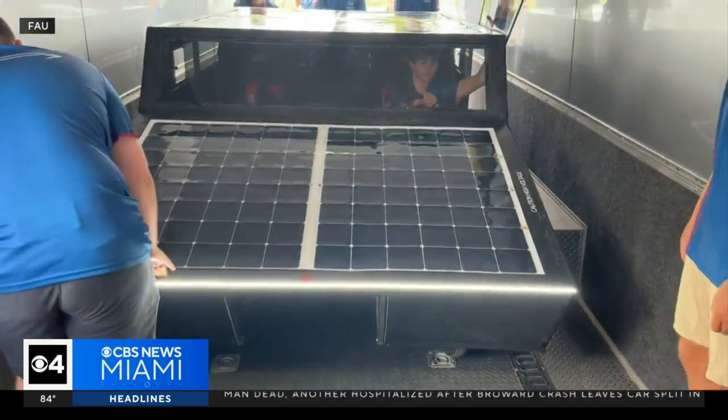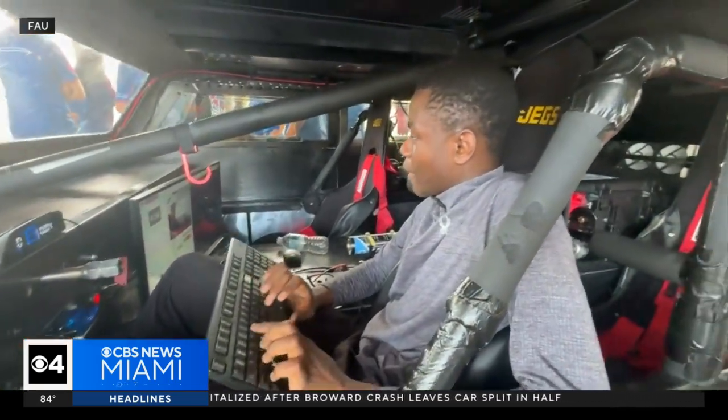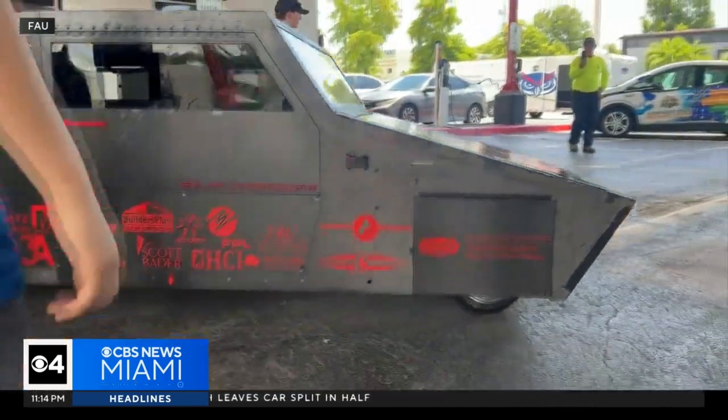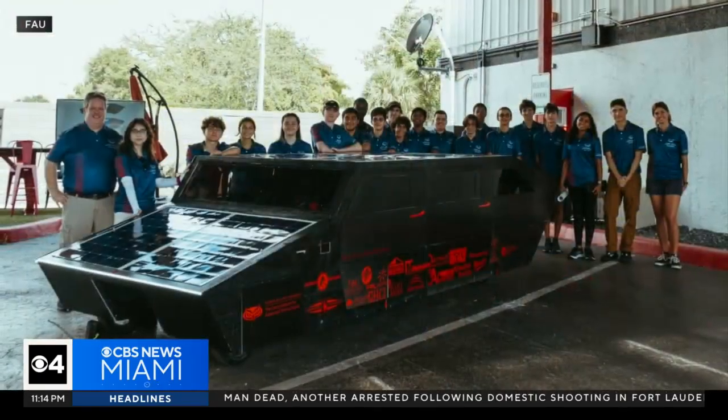Through a combination of cold emailing, talking, using connections, and doing everything possible, we were able to fundraise about $199,600 to cover this car. It's a huge project accounting over two years.